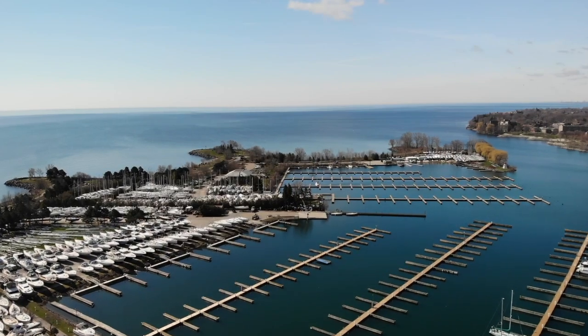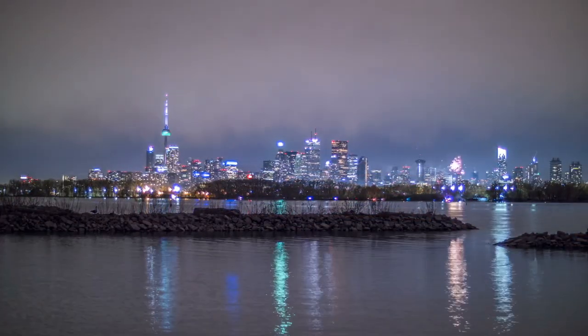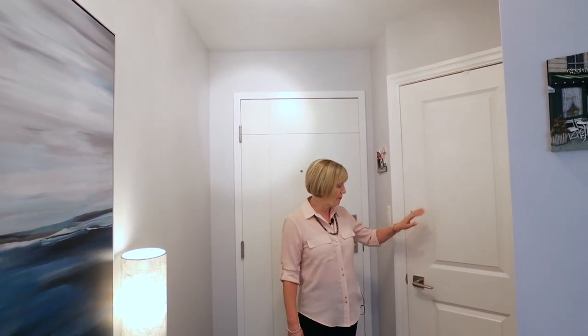Welcome to 2267 Lakeshore Boulevard West, Suite 319, in the beautiful secluded enclave that is Marina Del Rey — just steps from the bustling activity of downtown Toronto. We're going to take you on a tour today of this amazing suite. When the client bought this property, believe me, it did not look anything like this — completely transformed over the last few years while she's owned the unit.